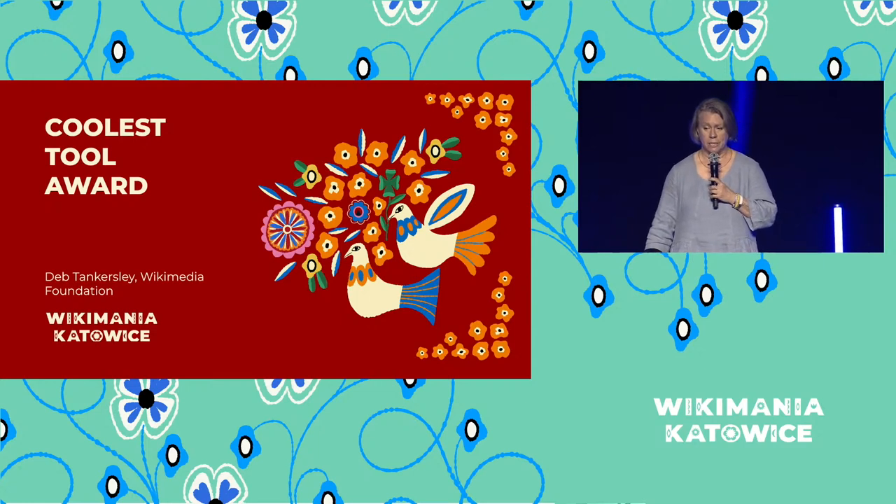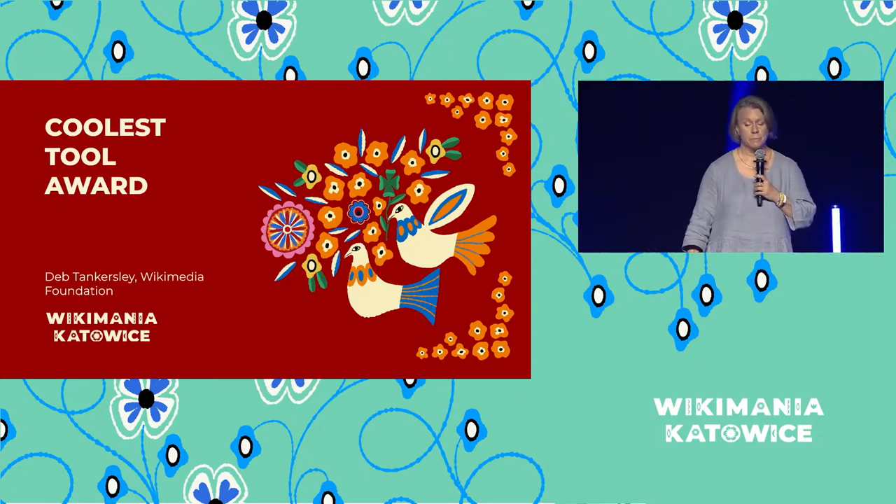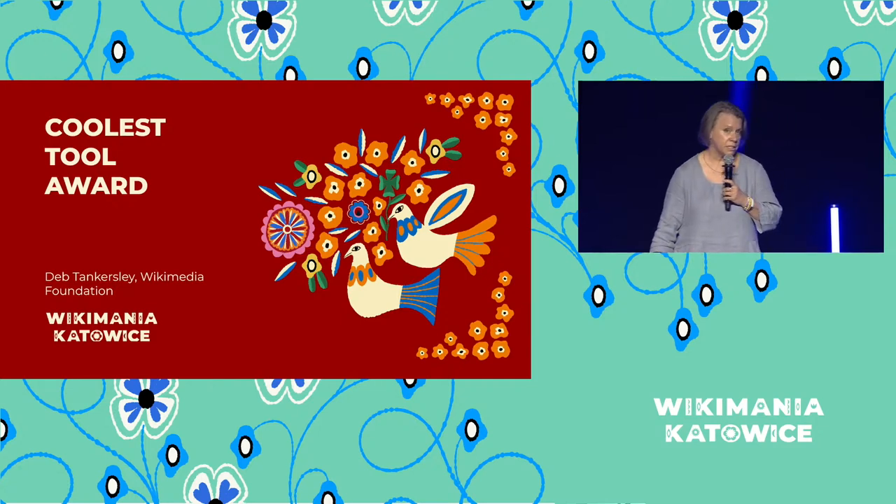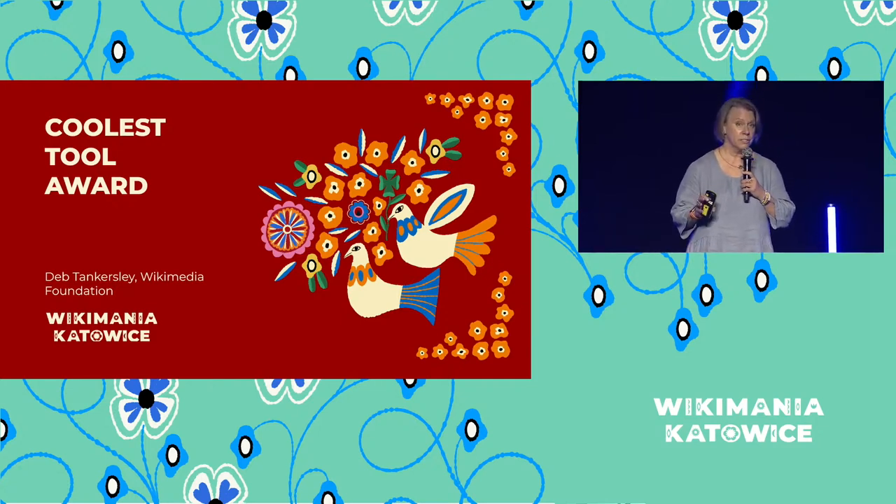These tools enhance our software by addressing specific use cases, while also making it easier to maintain and curate that content. And this is where the Coolest Tool Developer Award comes into play — we're here to celebrate them. And these are only just a few.